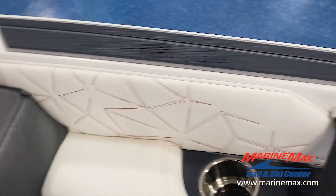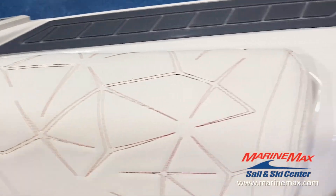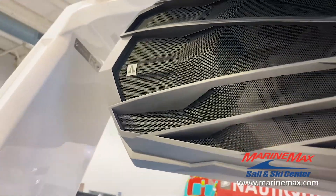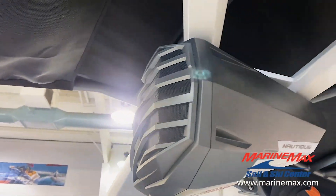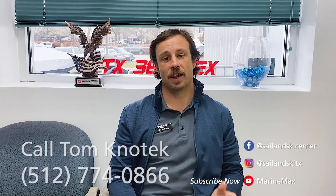Let's not let the hand craftsmanship go unnoticed, because every inch of this boat has been well thought out on the design. Last but not least, you'll find a custom casing for the JL Audio tower speakers and there's a dual-ported wake sub in the back of the boat.